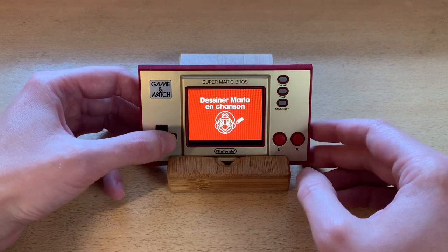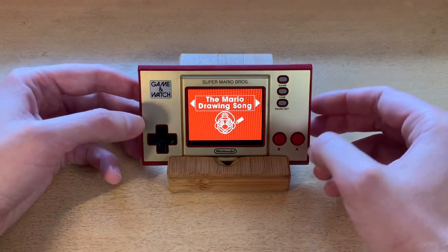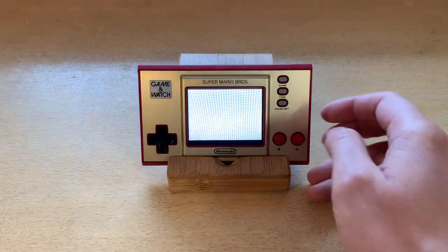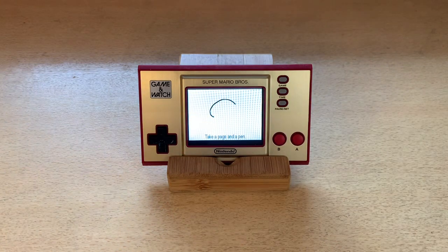I'll show you the original English first, so you can get a feel of what it's supposed to be like. Take a page and a pen, draw a big mushroom, add an egg, add two more, draw a cloud and a hill, now we'll add some coins.